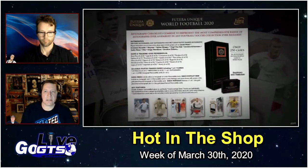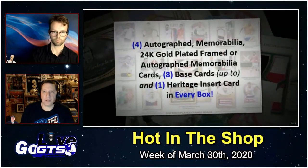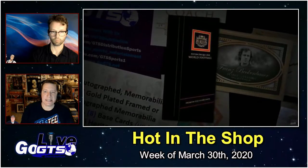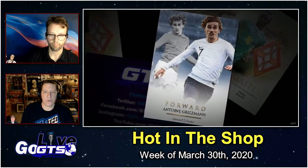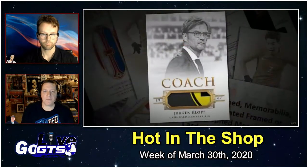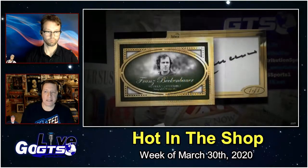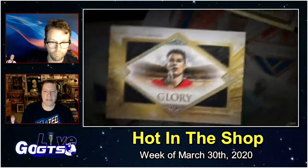Kicking things off, as mentioned at the top of the hour with Lance: Futera World Football Unique. One case, three mini cases, six boxes, and then in every box, four packs and ten cards per pack. Only 250 cases produced. You're going to get four autographed memorabilia, 24-karat gold-plated framed or autographed memorabilia cards, plus eight base cards and up to one heritage insert card.